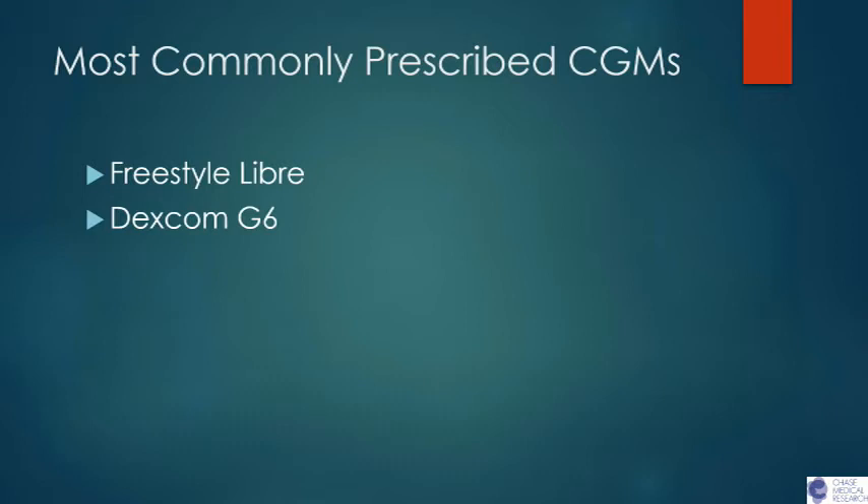Thank you, Dr. Suver. Hi everybody, my name is Amanda, I'm one of the nurses here at Chase, and I do work a lot with the CGM devices that we use for clinical trials. I have some knowledge of the ones most frequently used for patients in the community. The two you would most commonly see prescribed by a physician for diabetes management would be either the Freestyle Libre or the Dexcom G6. There are differences between the two, but both will do continuous glucose monitoring — they just do it in two different ways.